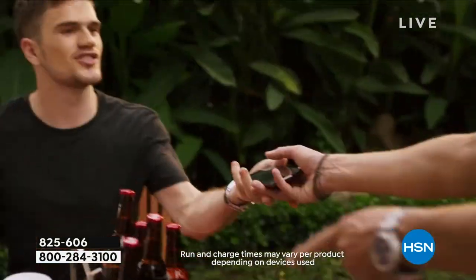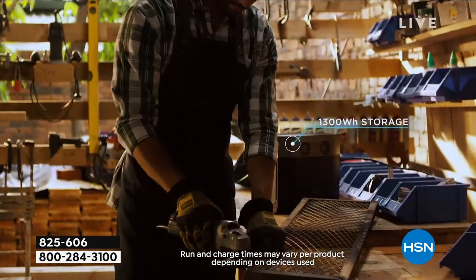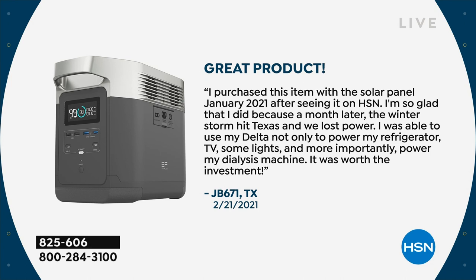Virtually almost all of the EcoFlows have become a Customer Pick, which is important when you're making this kind of investment. Here's one review from Texas: 'Great product. I purchased this item with the solar panel back in January after seeing it on HSN. A month later, the winter storm hit Texas and we lost power. I was able to use my Delta not only to power my refrigerator and TV and some lights, but more importantly, power my dialysis machine. It was worth the investment.'